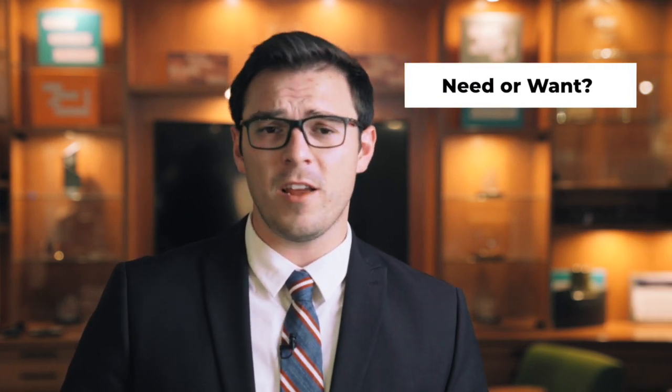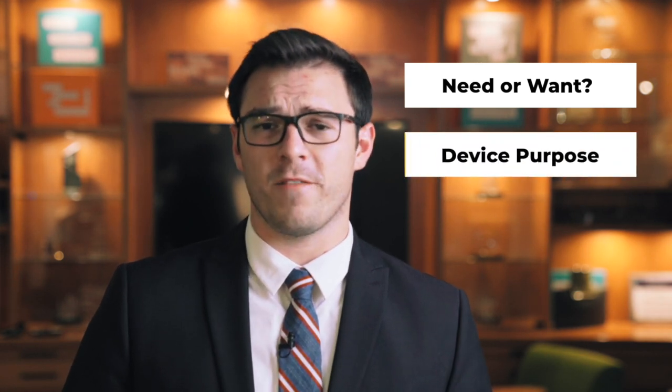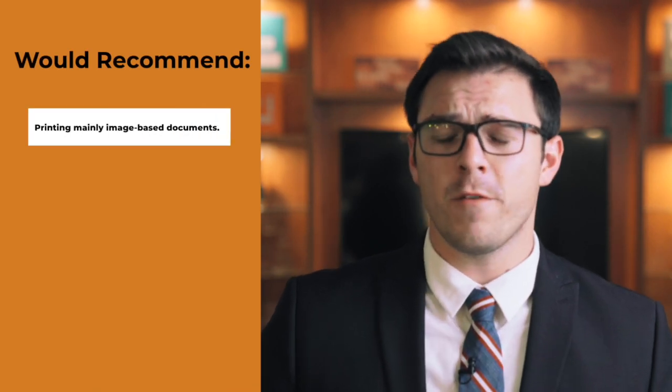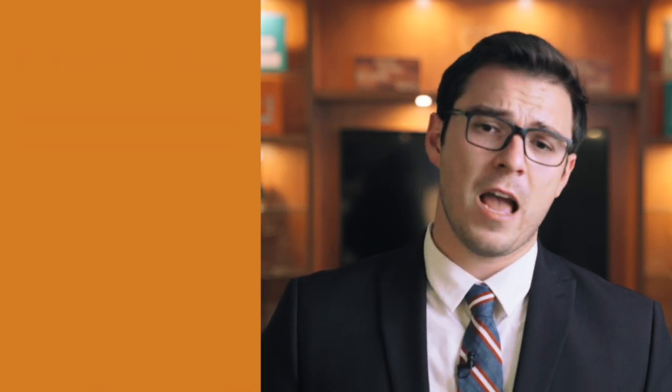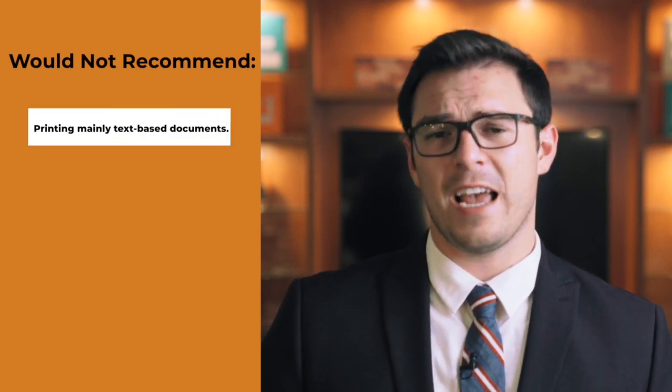As promised from the beginning of this video, this page has still got you covered. The key questions you need to ask yourself when looking at purchasing a color device are: is color a necessity or a nice-to-have for your business? Second, look at the main purpose of this device — is it going to be printing primarily text-based or image-based documents? I would recommend you buy a color device if you're printing primarily image-based documents that could use a splash of color. I wouldn't recommend buying a color device if you're doing primarily text-based documents and color is more of a nice-to-have than a need-to-have.